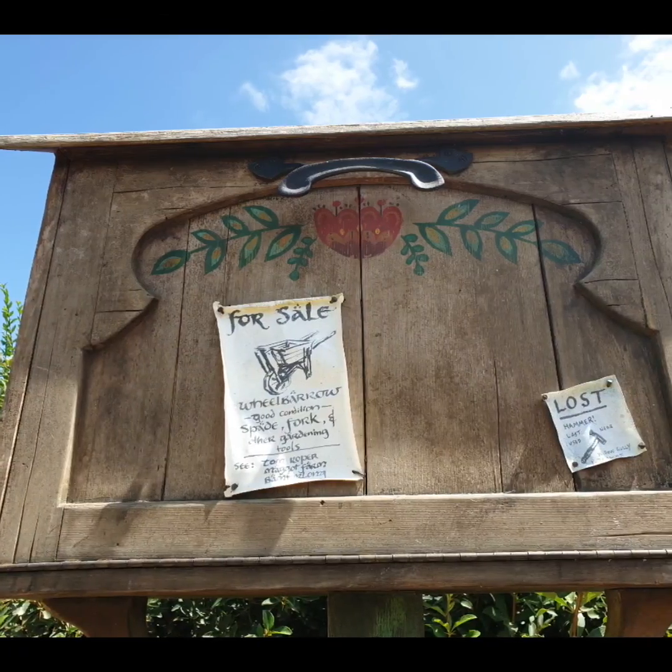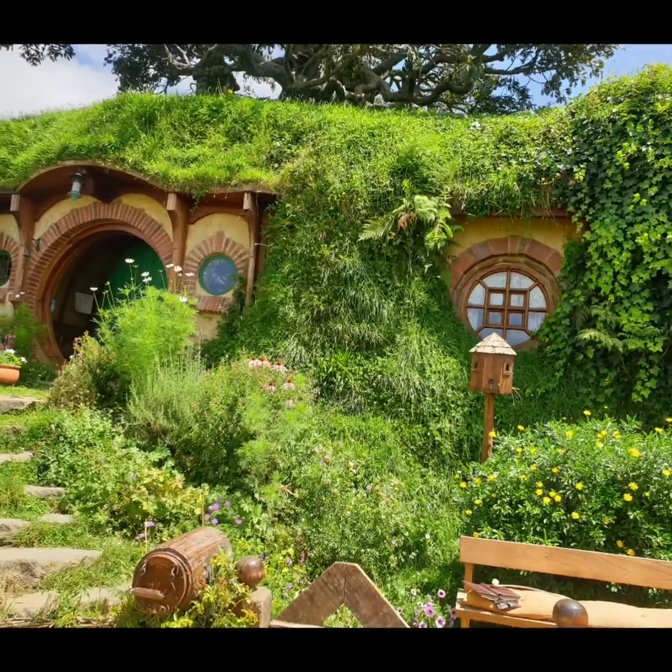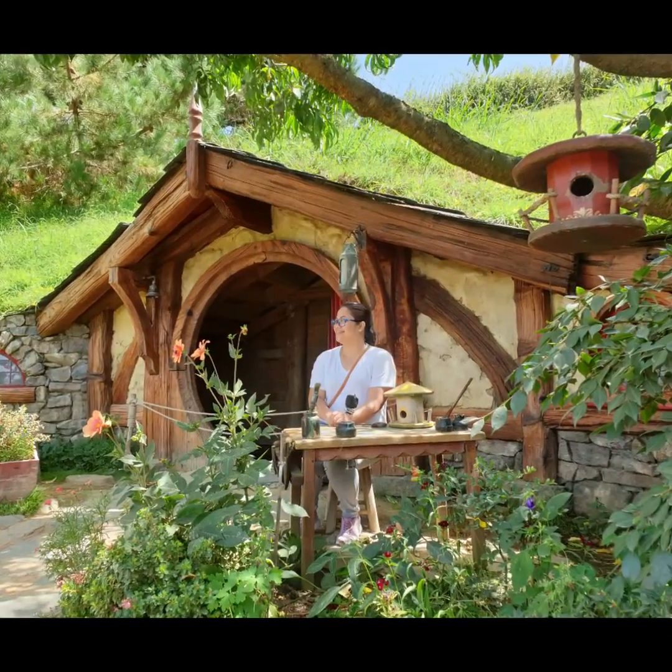Bring a full battery and have an extra battery or charger on hand. And lastly, pay attention to details, because this is what makes the set so alive. It's all enchanting.